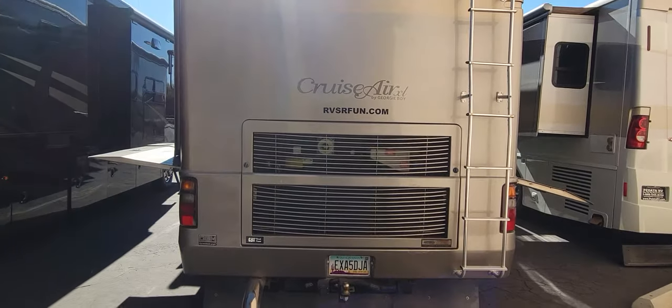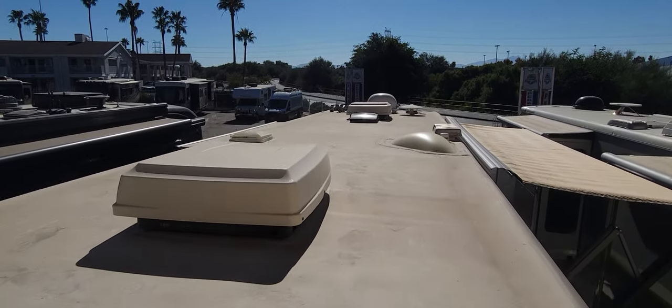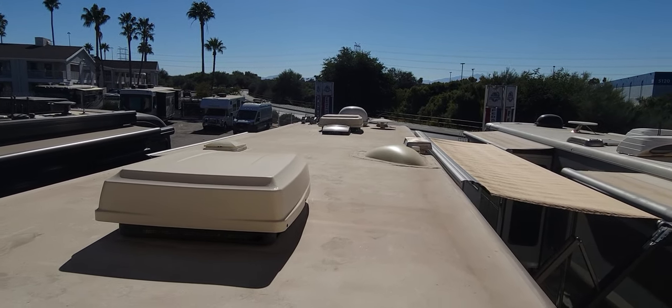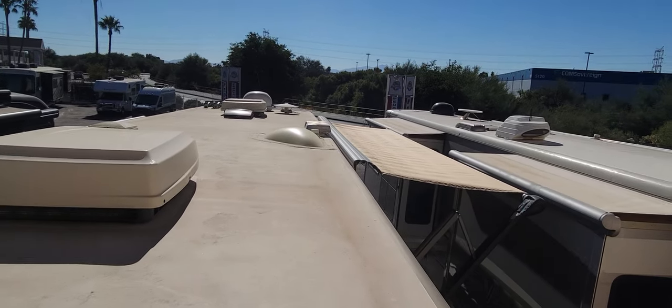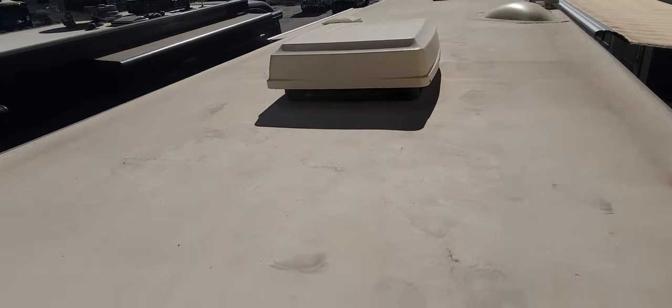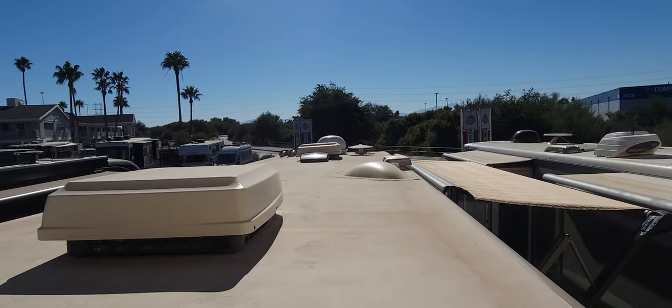It's probably going to be a little glary, but here's what's up there: one AC for the bedroom, another AC for the front. You can see a satellite dish, a local TV antenna, air horns, and a metal cover for the top of the awning. The rear cap is nice and cocked and I'd assume the front one is the same.